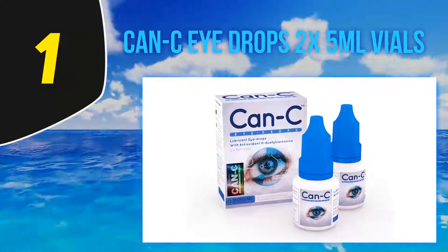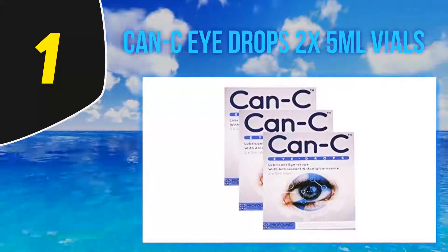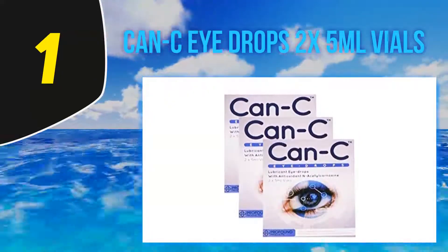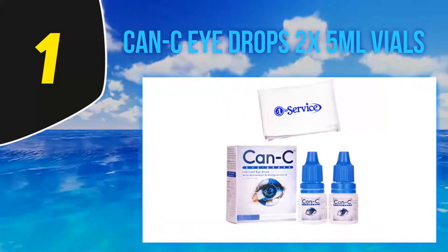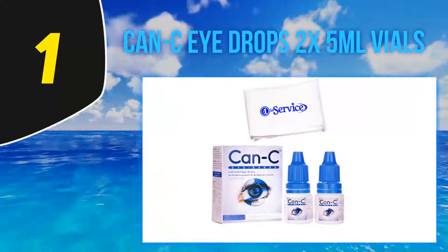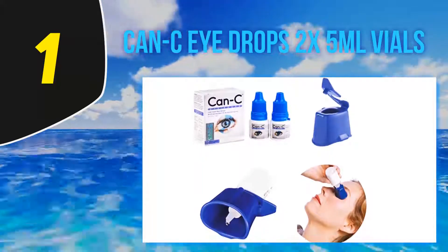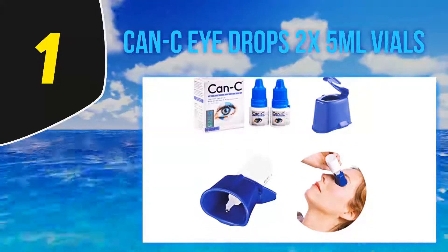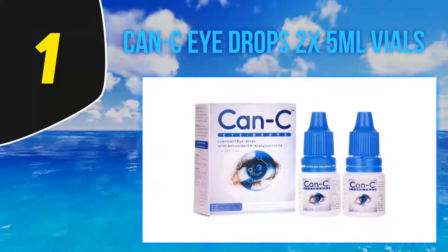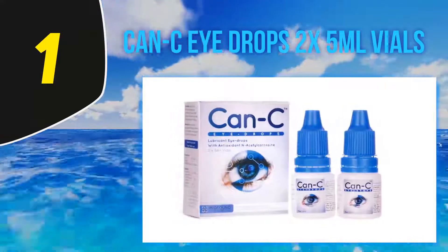At number 1: Oasis Tears Plus Free Lubricant Eye Drops, 2x 5-milliliter vials. Unlike many drops that instruct you to apply them at a certain time of day, Oasis Tears Plus lets you use the drop any time, whether day or night. It prioritizes your necessity, and to make sure your eyes are not affected, the drops contain zero percent preservatives so you always get a pure and risk-free drop.